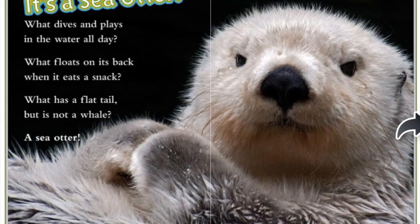It's a sea otter! What dives and plays in the water all day? What floats on its back when it eats its snack? What has a flat tail but is not a whale? A sea otter!